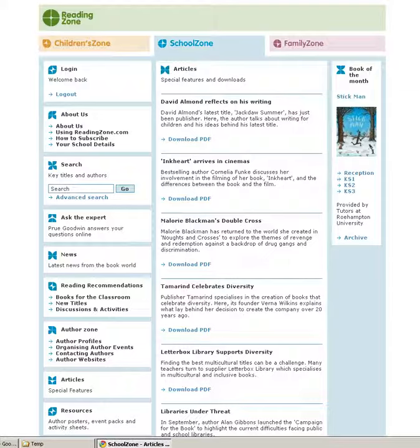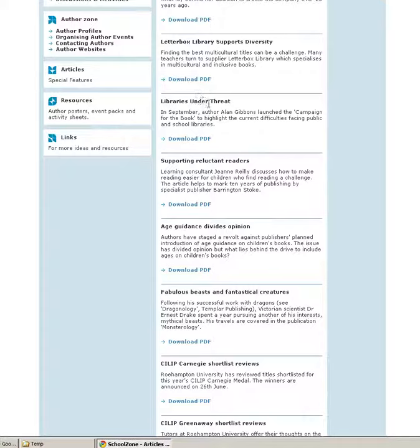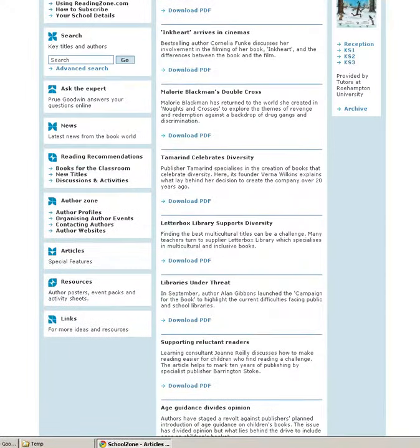Reading Zone also covers regular features each month — for example celebrating diversity, issues affecting our public libraries and how to support reluctant readers. There is also the issue of age guidance. You can see we have further resources to help you locate posters, event packs and links to supporting websites.